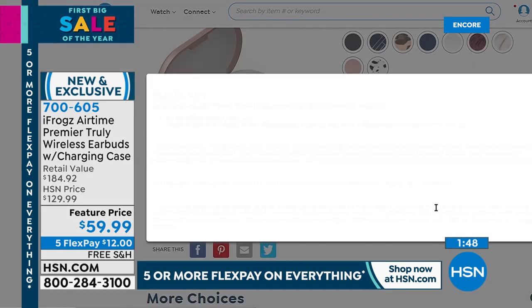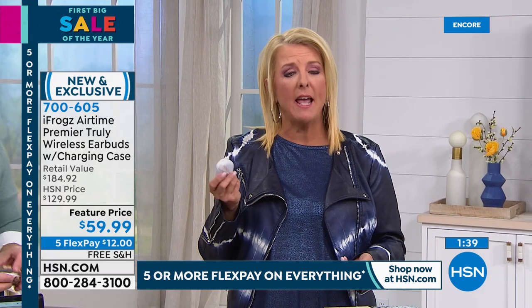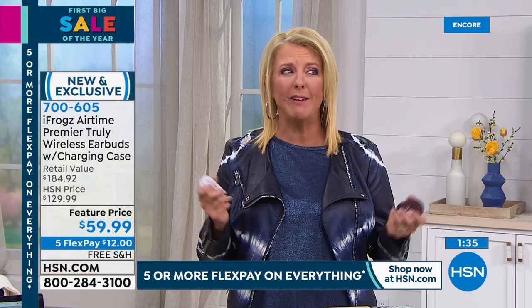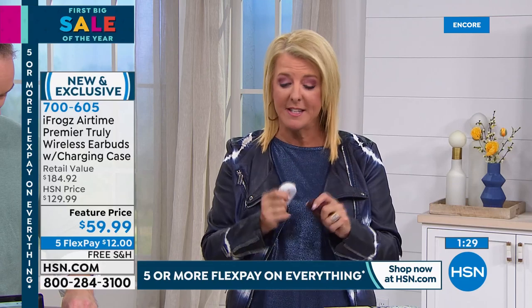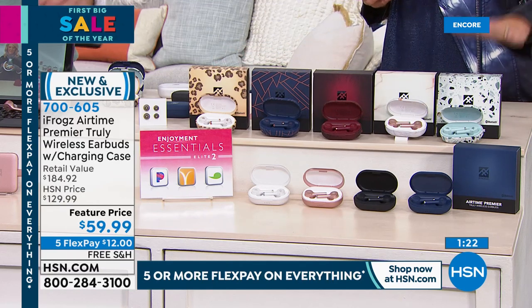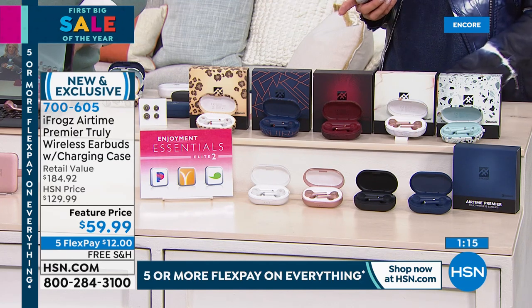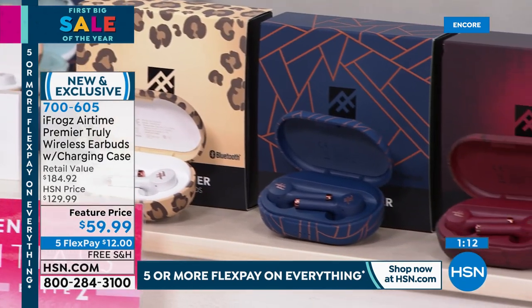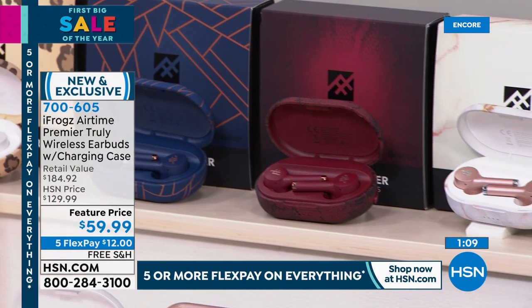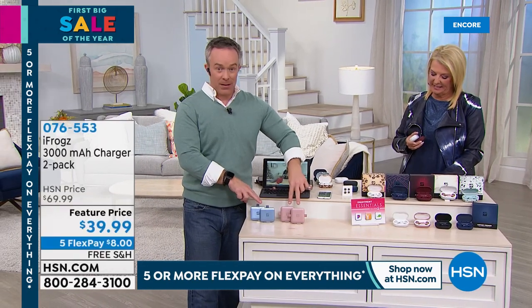We're already down from $129 to $59.99, which makes this a steal, and we have five flex pays and free shipping. Think ahead — a graduation in June, someone hard to shop for — they're going to be blown away. Also, we have a two-pack of iFrogs portable chargers at three thousand milliamps each. They sold out over the holidays and we finally got them back. The cool part: no cords needed — the tips are already built in for both Android and Apple users.